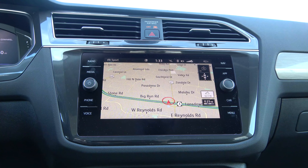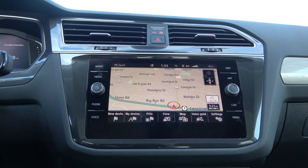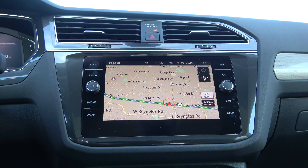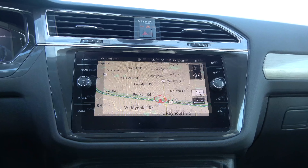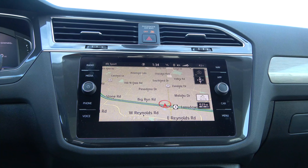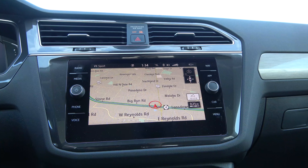One thing to be aware of is that you cannot display the map on both the infotainment screen and the Digital Cockpit simultaneously — that feature seems to be reserved for Audi models. On the plus side, Apple CarPlay and Android Auto are standard equipment on all trim levels.